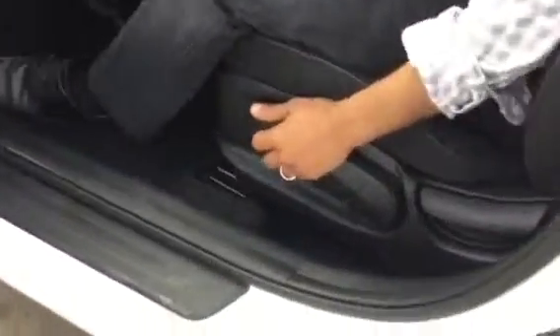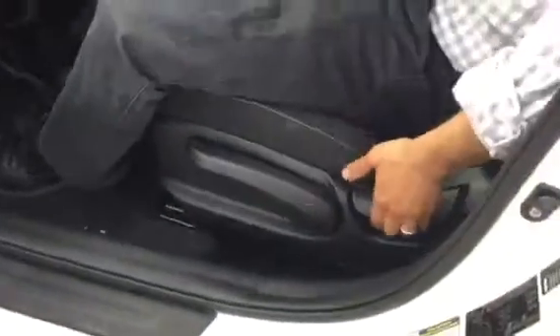Seats are similar — they go forward, backwards, up, down, and this seat is also reclined.